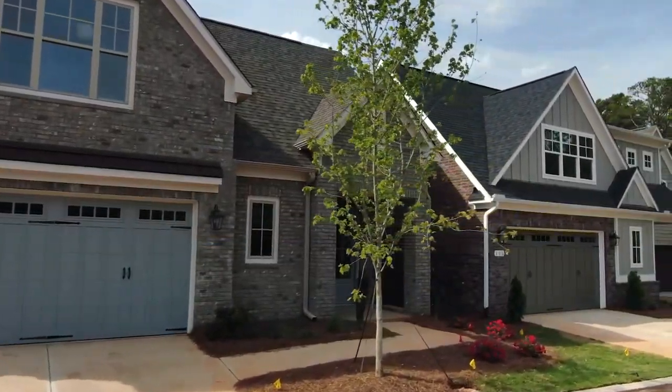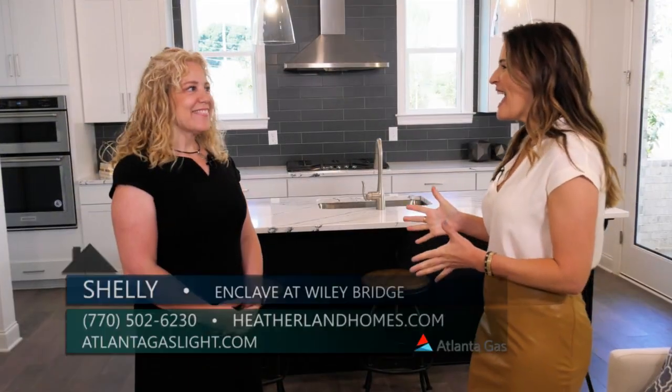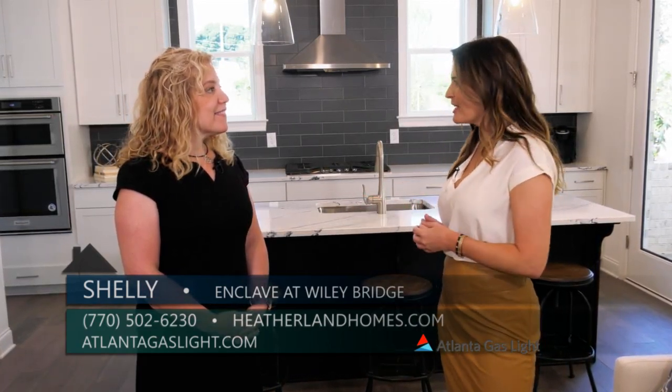Today we are here at a brand new community by Heather Lynn Homes in Cherokee County. I'm joined by Shelly, and Shelly, what can you tell me about this new community, Enclave at Wiley Bridge?